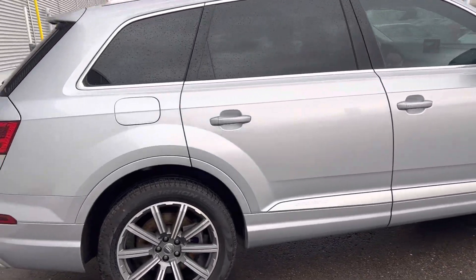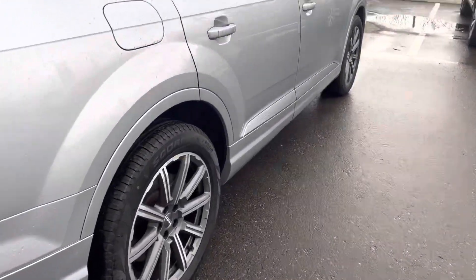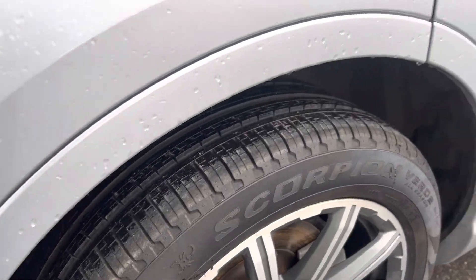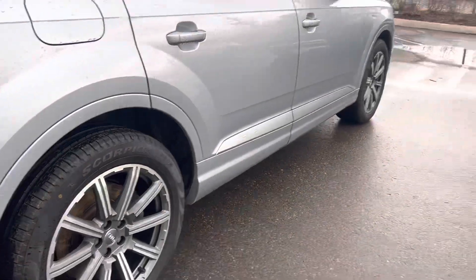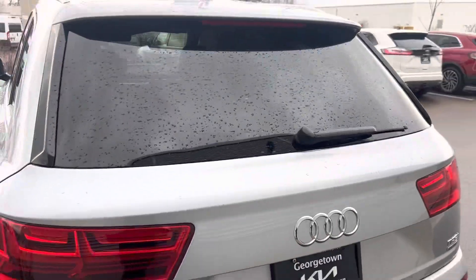As you can see, fantastic condition — no dents, nicks, or scratches you need to worry about. Tires are pretty much brand new. You can see good quality tires, rims look nice, accident-free, just over 46,000 kilometers on it.